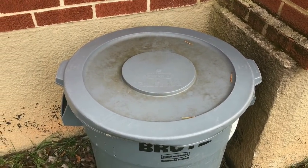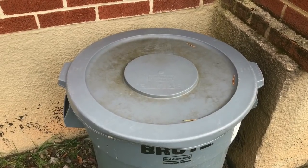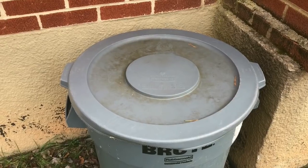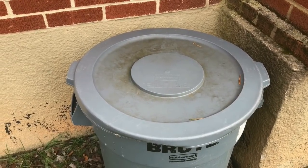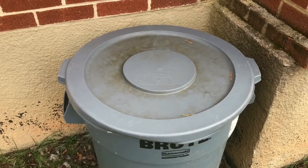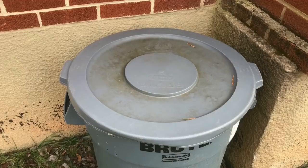Hey everybody, it's Emily, the crazy worm lady. I'm here today with the overwintering bin. It has been a little over a week since my last update. I was trying to avoid coming out here — we had a really bad cold snap. We had that snow that quickly melted away, but then it was consistently in the 20s, which was unusually cold for this time of year for us here in Maryland.